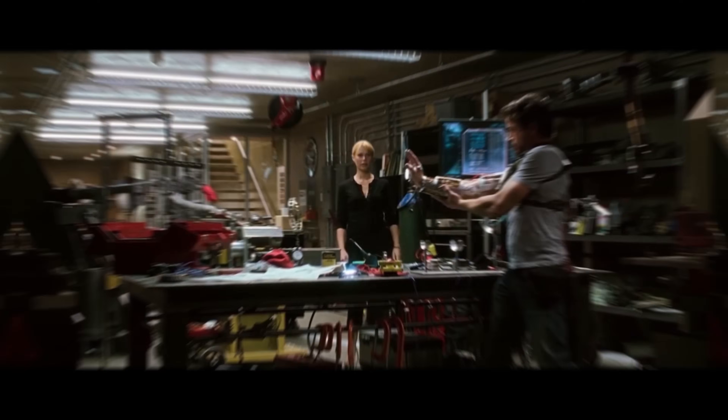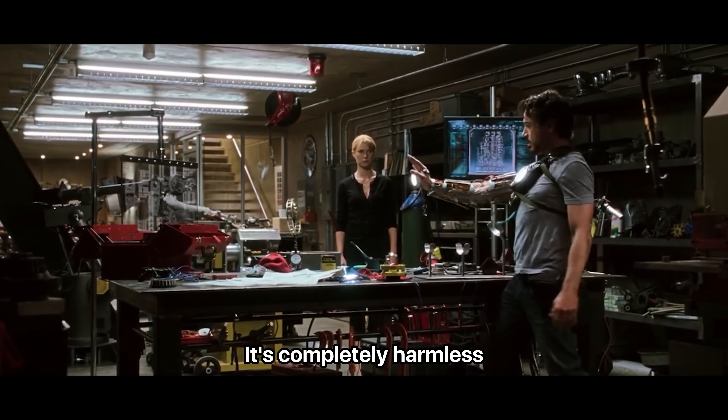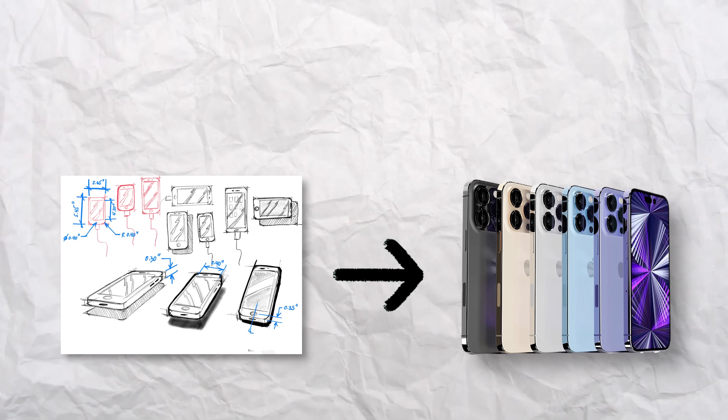Movies and shows often inaccurately portray engineers — they tend to exaggerate and oversimplify our abilities. As much as I wish engineers were like Tony Stark, who can single-handedly design, build, and test entire machines in the blink of an eye, the reality is we work and collaborate with hundreds if not thousands of people to bring a product from an idea to mass production, which may take a year or even a decade. I decided to make this video to clear up some common misconceptions and share what I do day to day as a mechanical engineer.